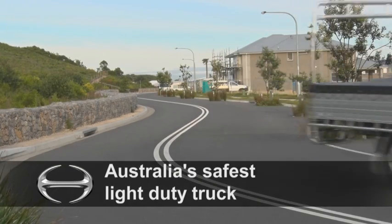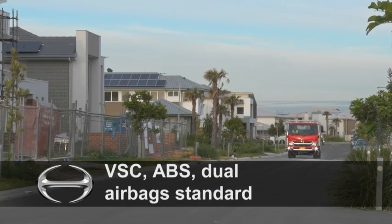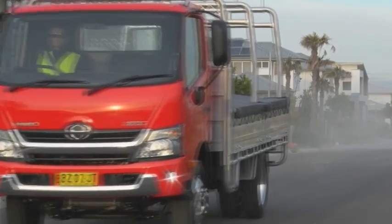These life-saving safety features include vehicle stability control, complementing the four-wheel ventilated disc brakes with ABS, dual SRS airbags, emergency locking, retracting, pre-tensioning seatbelts, and more.